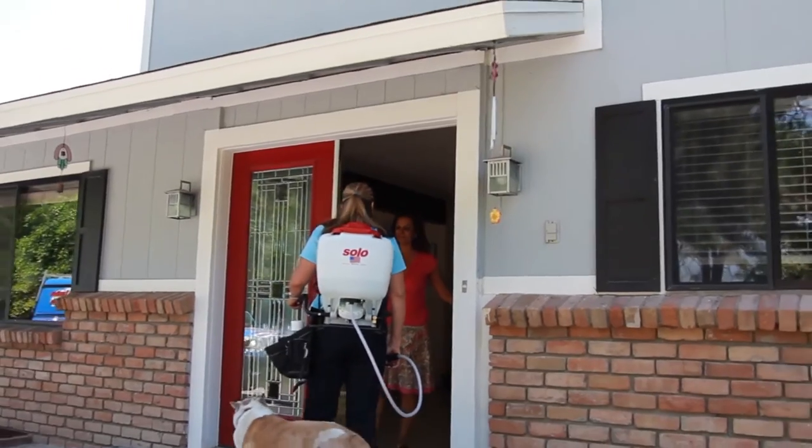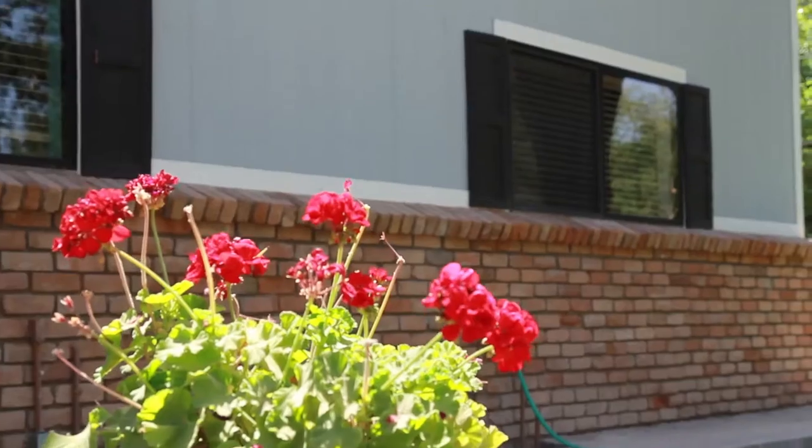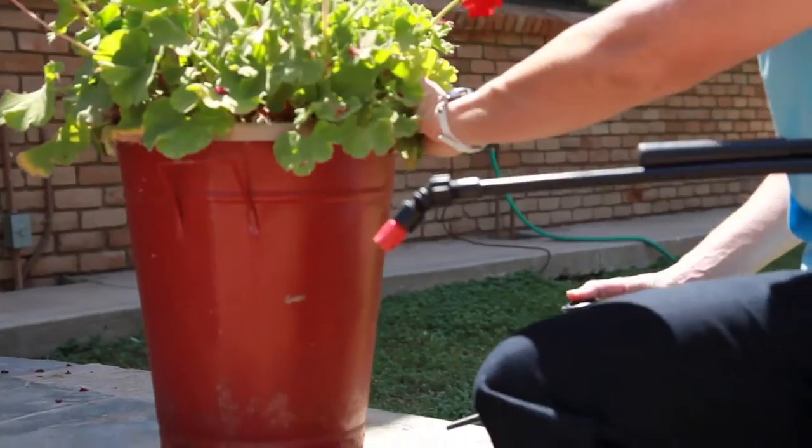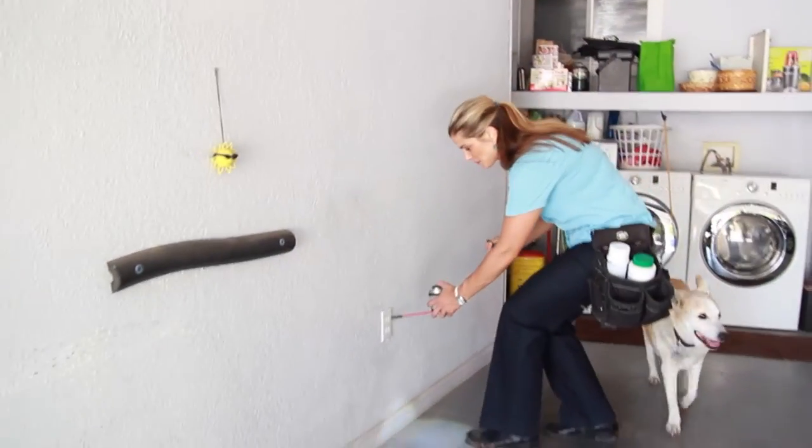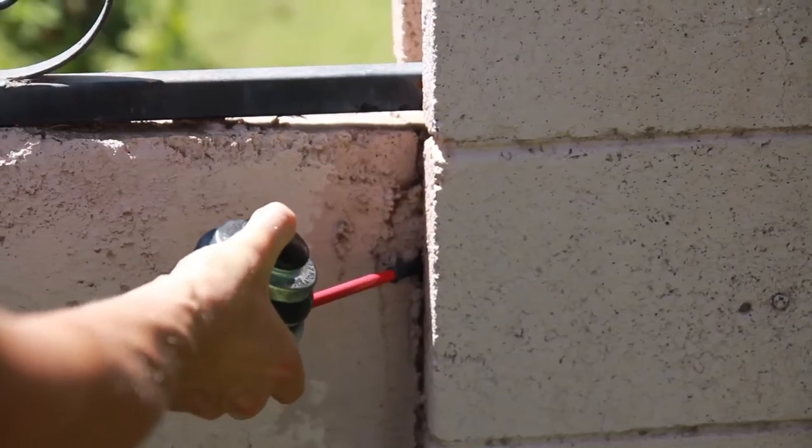Our customers commonly have a monthly service program to maintain optimal control of most general pest issues. With a regular pest service, we offer a free retreatment guarantee. We make sure all of our customers are satisfied.